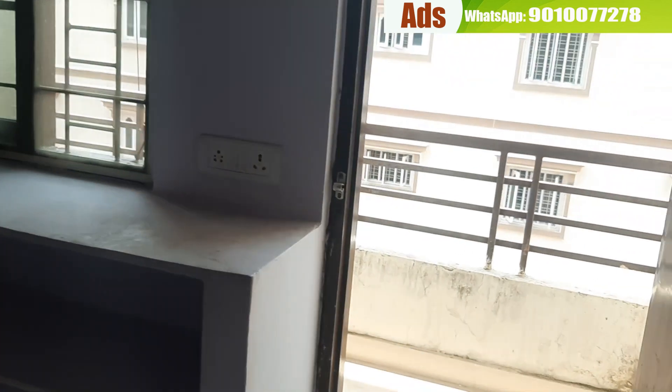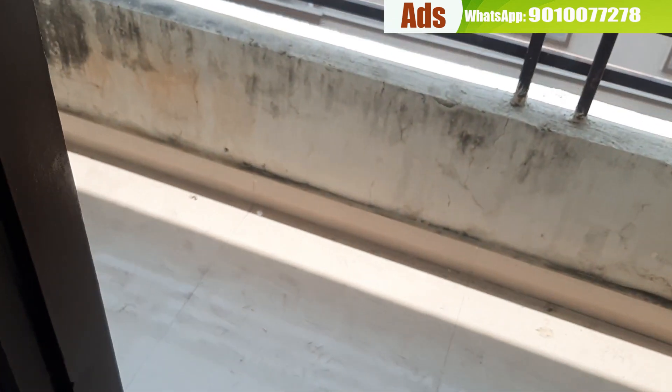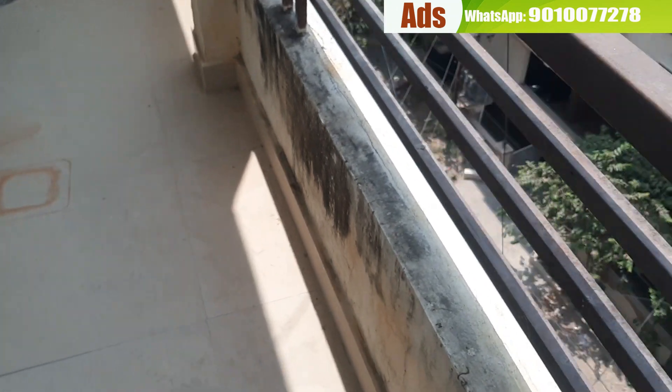We have a balcony. We have a front road here. Ventilation is super.